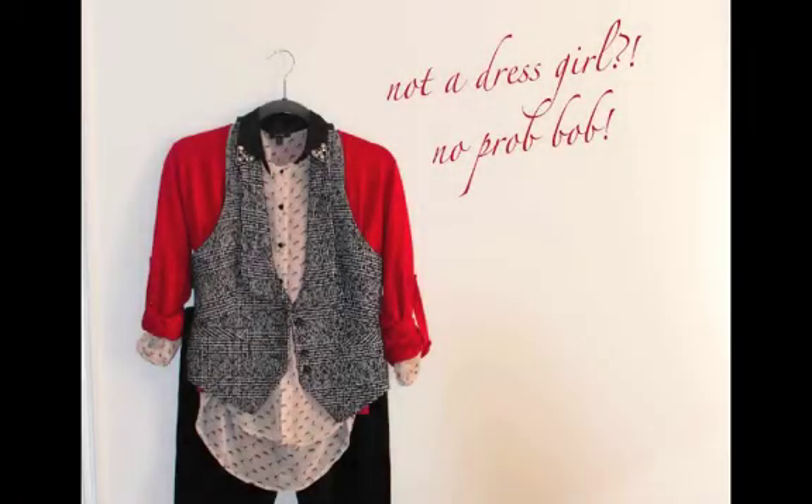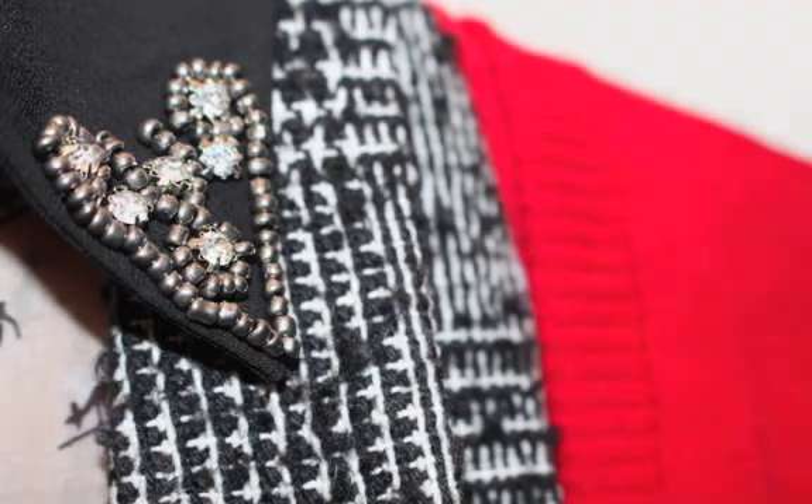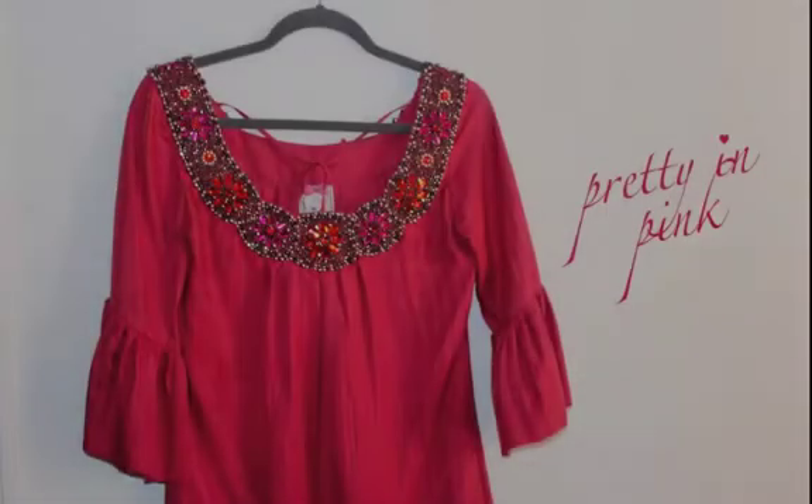If dresses aren't your thing, no worries — this first look is a great option. I paired my favorite velvet black skinnies with two interesting contrasting patterns, finished with a red cardigan. You can see the delicate detail in the collar with this heart-shaped gem, and it's just adorable for Valentine's Day.